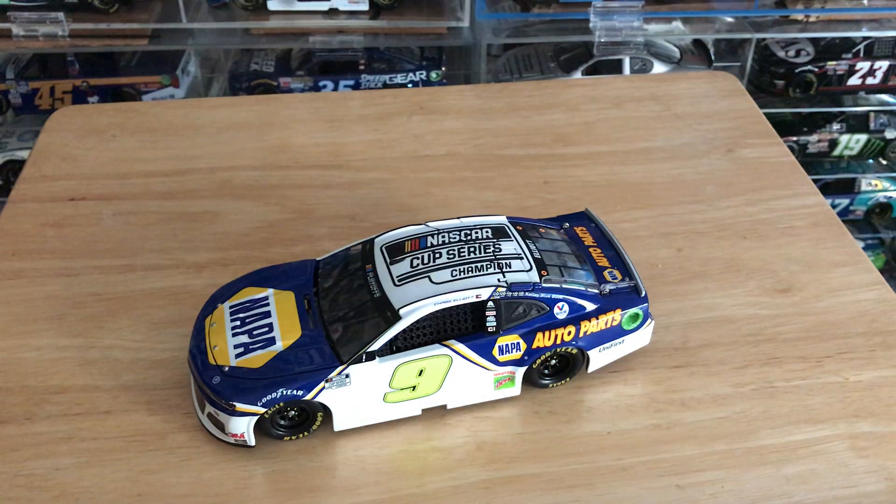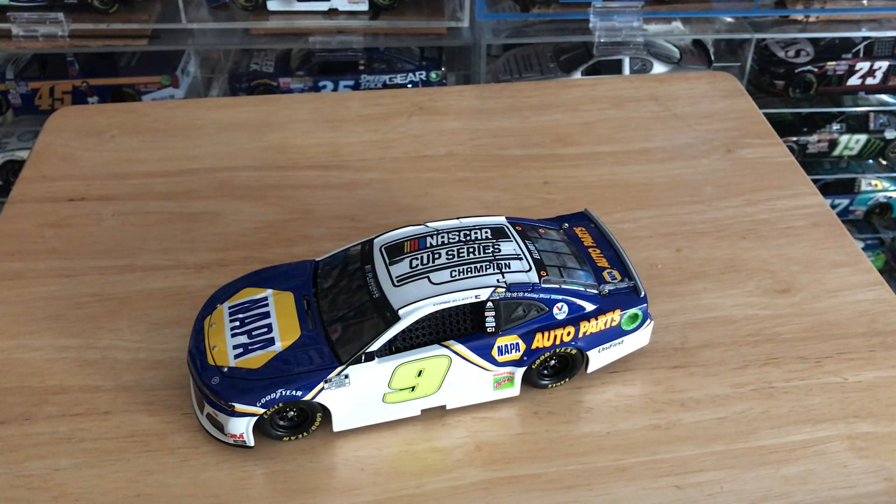It's kind of weird — what do you consider his championship car? Do you consider the Phoenix raced version the championship car? Or do you consider this one the championship car because it says Champion on it? If you were to get the special display case for this car, I'd probably put the Phoenix win car in there, because that is the car he won the championship in. The only thing special about this one is the logo on the roof. Other than that, this is basically just the clean version of the neon yellow car, with the championship logos being the adjustments.